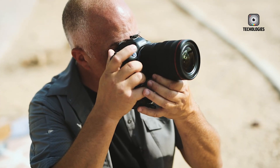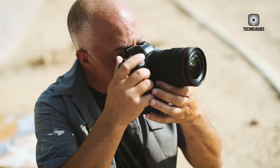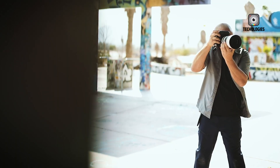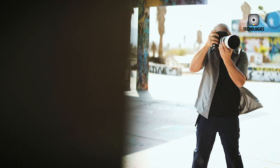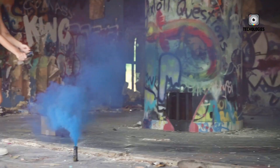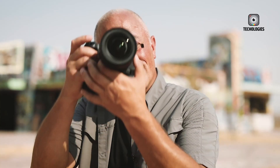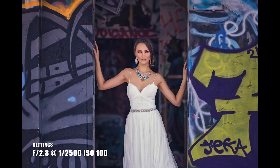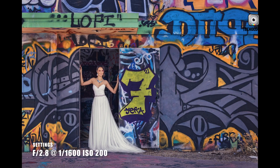At its core lies a rumored high-resolution sensor, poised to capture every minute detail with jaw-dropping clarity. While this long-awaited model has been the subject of countless debates among photography enthusiasts worldwide, we can expect nothing short of a mind-blowing 45-megapixel BSI CMOS sensor.